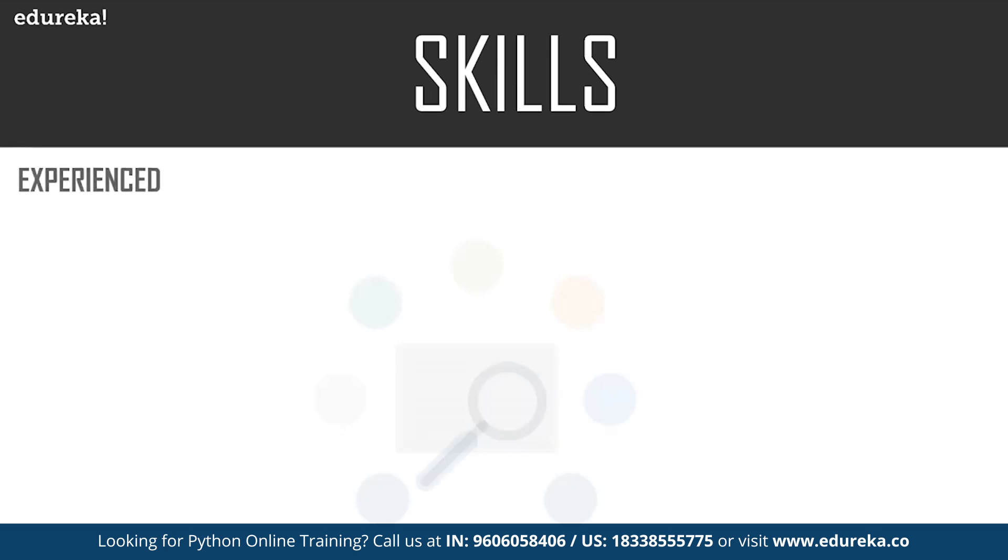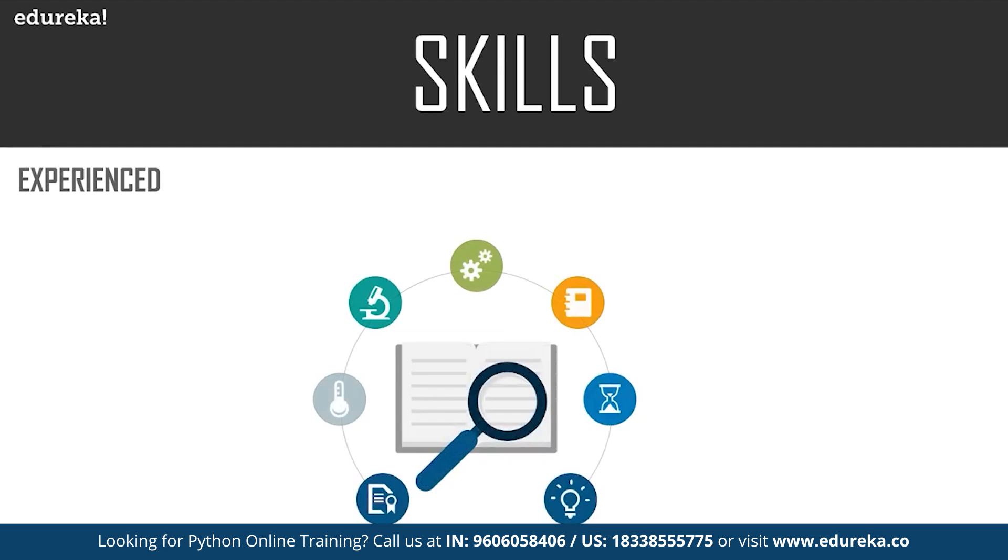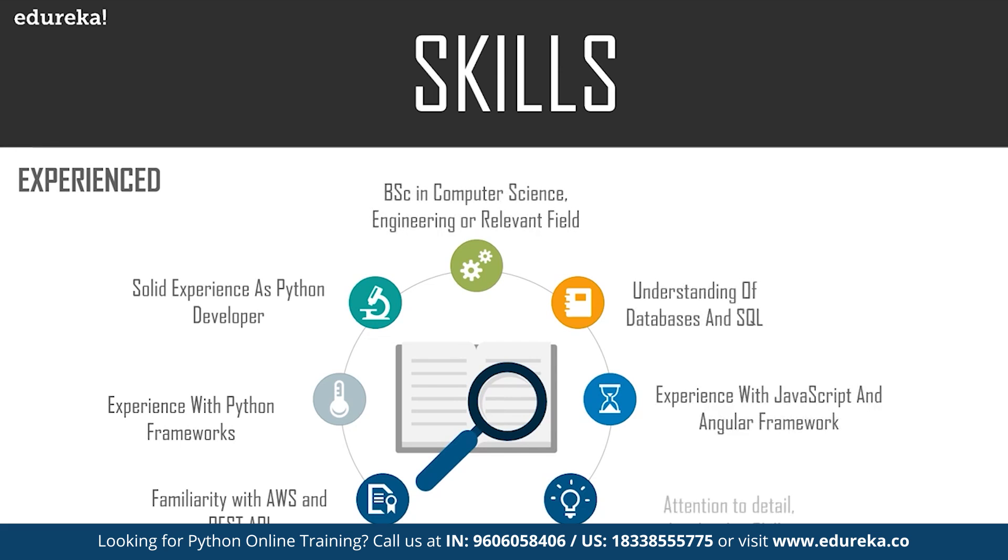For an experienced or senior Python developer, all the skills discussed so far are a must, plus additional ones. You should have solid expertise as a Python developer, experience working with databases and SQL, and experience with JavaScript and Angular frameworks. Attention to detail is important, and leadership skills are required since you will be managing a team. You should have experience working with AWS and REST APIs, experience with frameworks like Django or Flask where you've built real applications, and a degree in BSc in Computer Science, Engineering, or a relevant field.